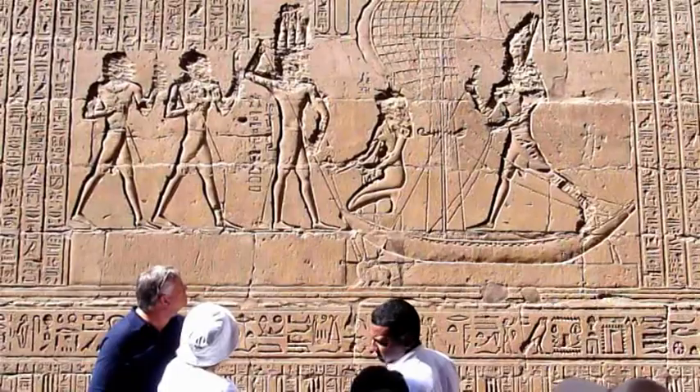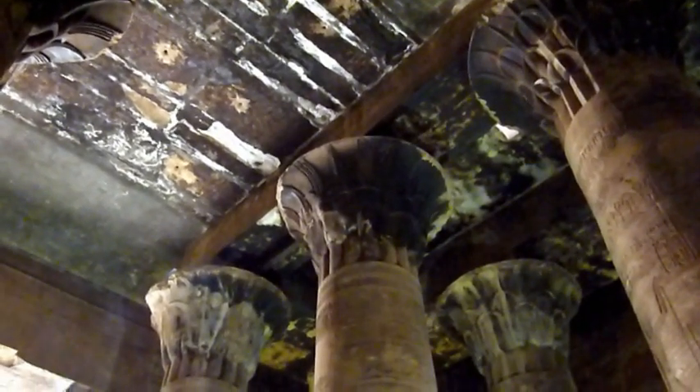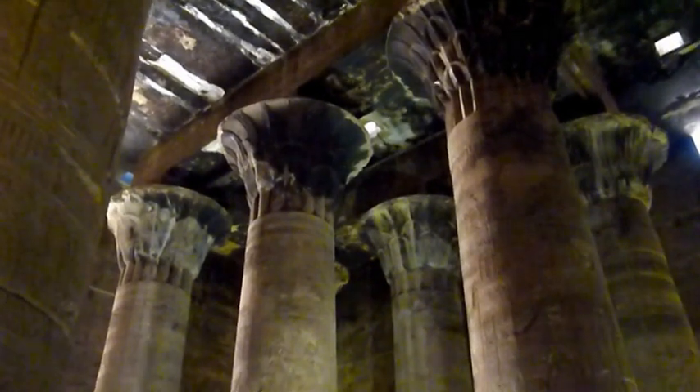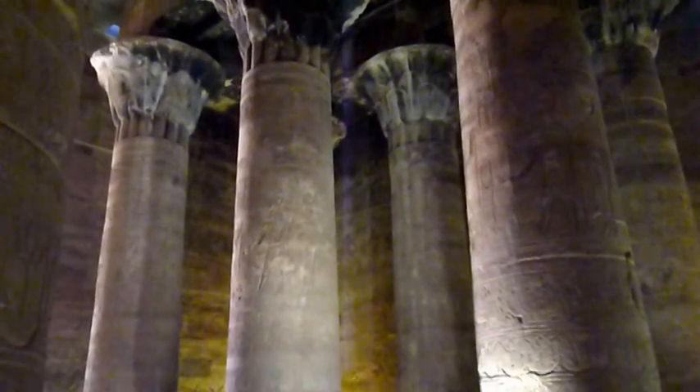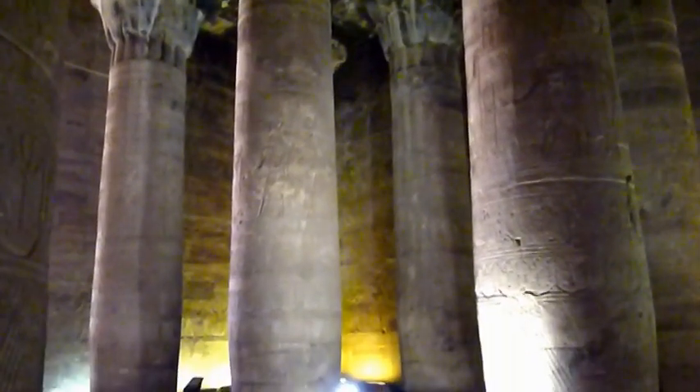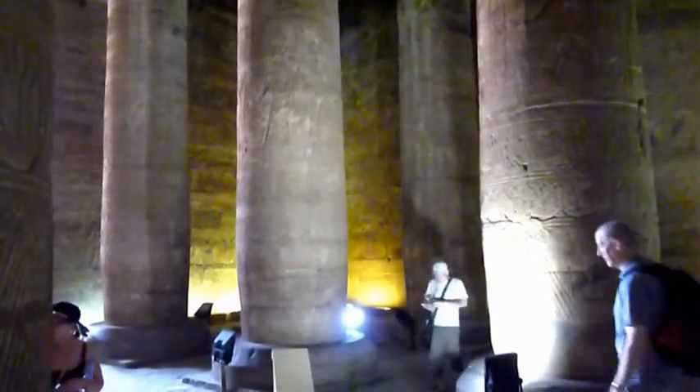In 391, Theodosius I banned all non-Christian worship. With the temples no longer being used as a place of worship they became a refuge for Christian communities. The tops of the pillars and the ceilings, as you can see, are covered in smoke stain. This is from the fires that the Christians built to keep themselves warm and to do their cooking.